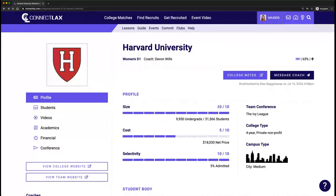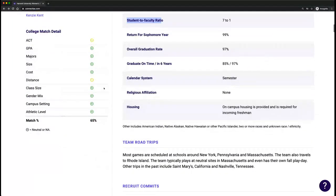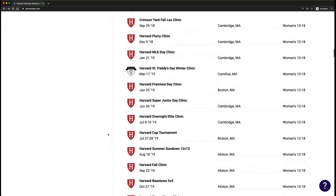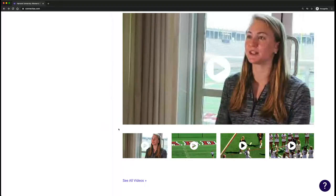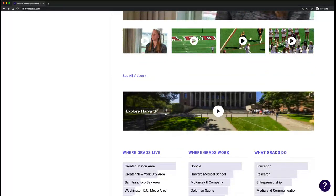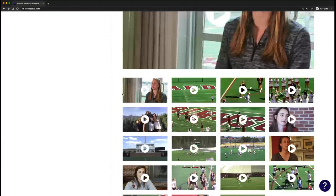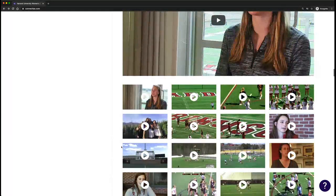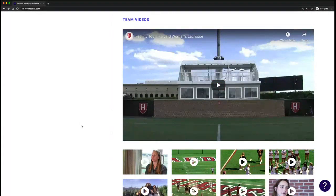If I back up to the Harvard profile and peruse down the page, the first thing you'll see is a student body breakdown and things like student-to-faculty ratio. On the left-hand side, you'll see some match detail — where that school fits or doesn't fit based on your criteria — a list of commits, events listed by college coaches such as clinics and prospect days, as well as team videos and a virtual tour of the campus. Those team videos are super important to look at when reaching out to college coaches — it's going to help them know that you've done some homework.